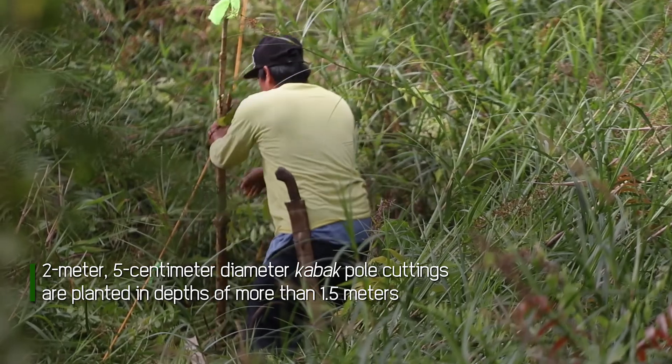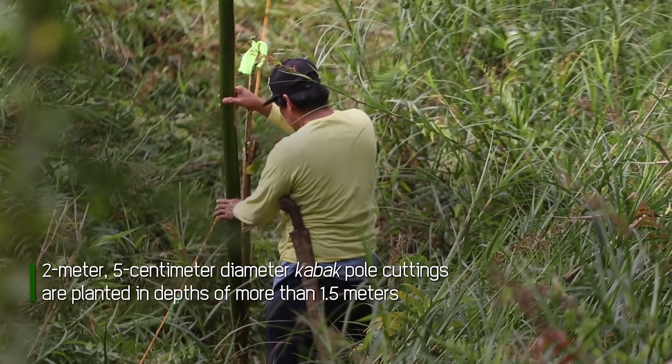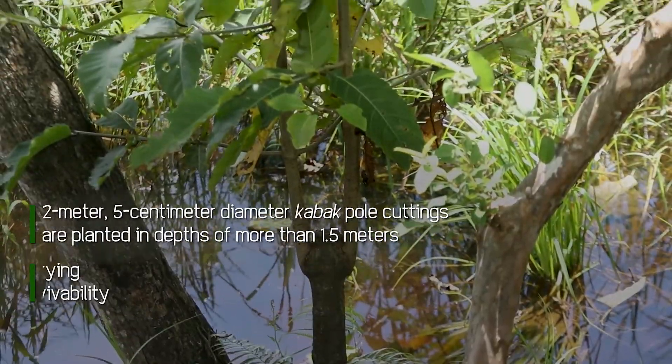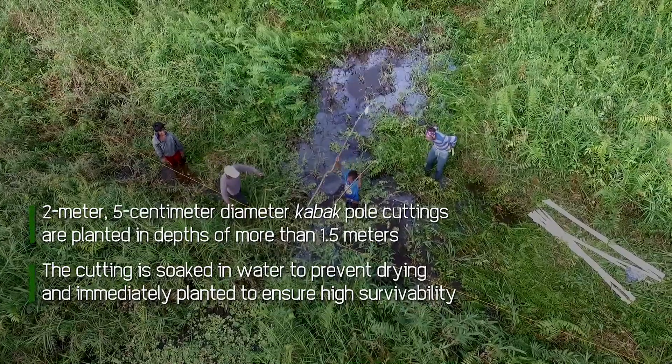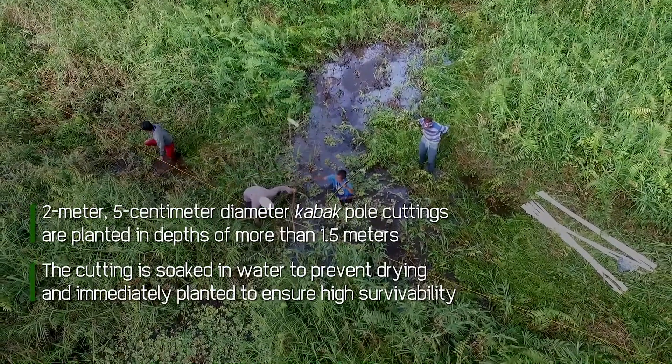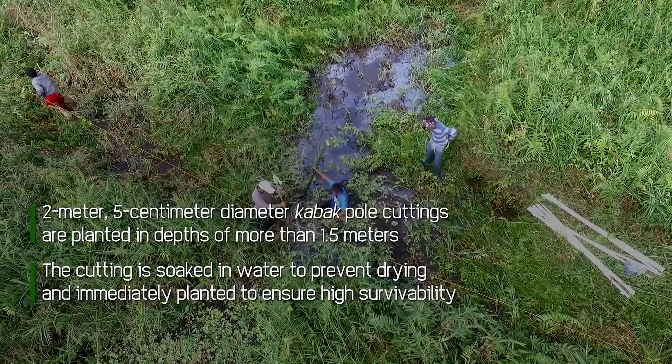The main stem is used rather than the branches to assure good growth and development. Cuttings with straight and good taper are the ones collected. The cuttings are soaked in water to prevent drying, then planted immediately to ensure higher survivability.